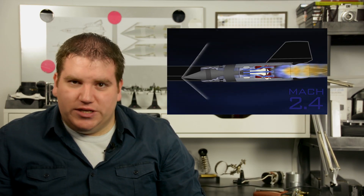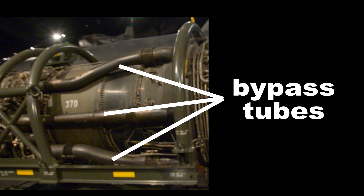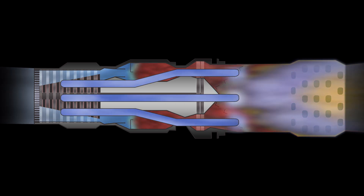Up until Mach 2.2, this is the same cycle that the Blackbird uses for thrust. However, above Mach 2.2, the J58 pulls out a big trick. Six large tubes open that direct 20% of the dense air from the compressor around the burner and turbine, moving it directly into the afterburner. This helps get around the biggest problem with all afterburners — they are incredibly inefficient. They can provide a lot of force, but at a huge fuel cost. The cool, dense, slow-moving air coming directly from the compressor extracts more power out of the fuel added in the afterburner.